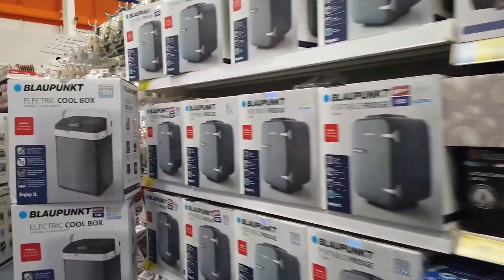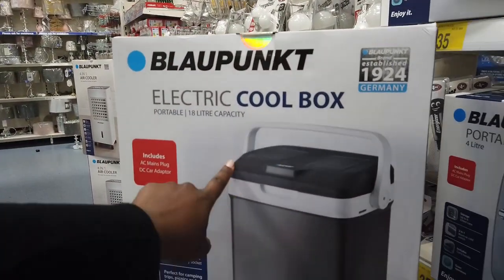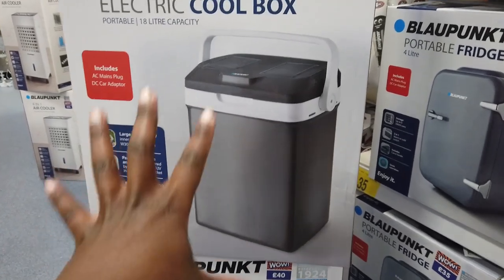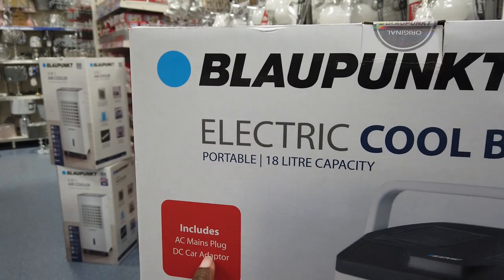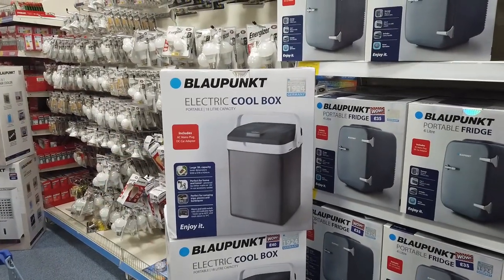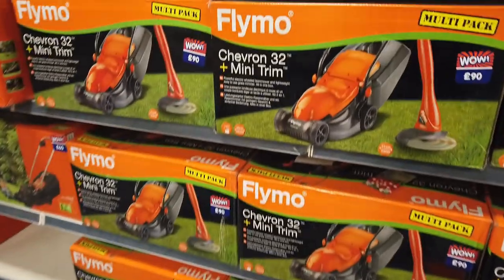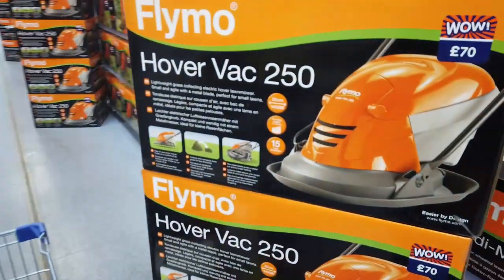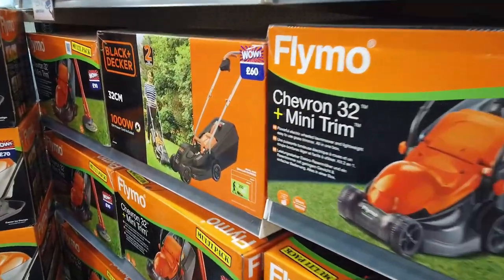Another thing I talk about on this channel is free summer activities, and a cool box really helps for picnics. I saw an electric one you can plug into your car or home sockets — perfect for camping, picnics, and barbecues — but we don't really need one so I left it. They also had grass cutters that looked popular and were a good price at £60.